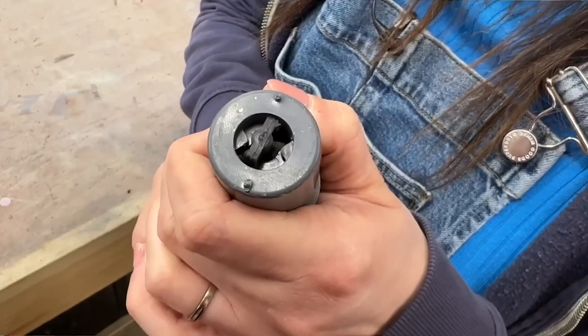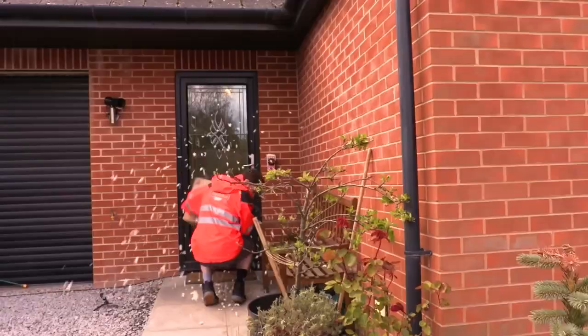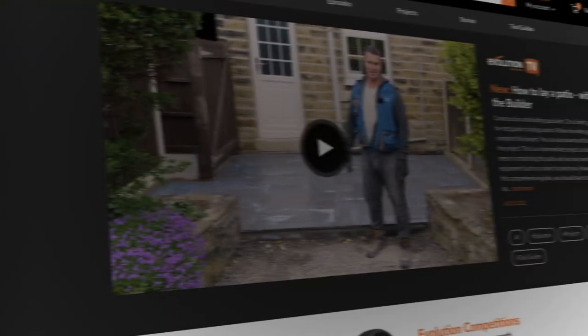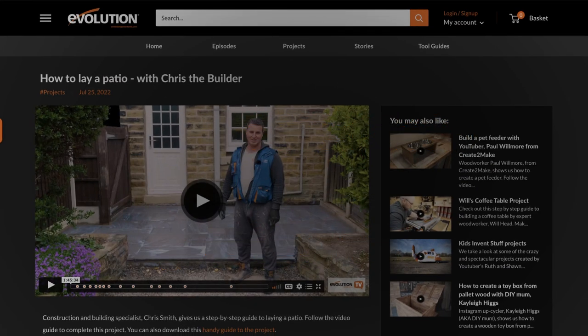Thank you so much for visiting and hearing all about Kids Invent Stuff. If you want to see more of our videos, head over to our channel, and if you know of any kids whose inventions should be brought to life, send them to our website — both links are in the description. We've also filmed a more in-depth chat about some of our projects which you can find on the Evolution website, also in the description. Go through to the Evolution Power Tools website — you'll find a more in-depth video about Kids Invent Stuff and much more great content from everyone featured in this episode.